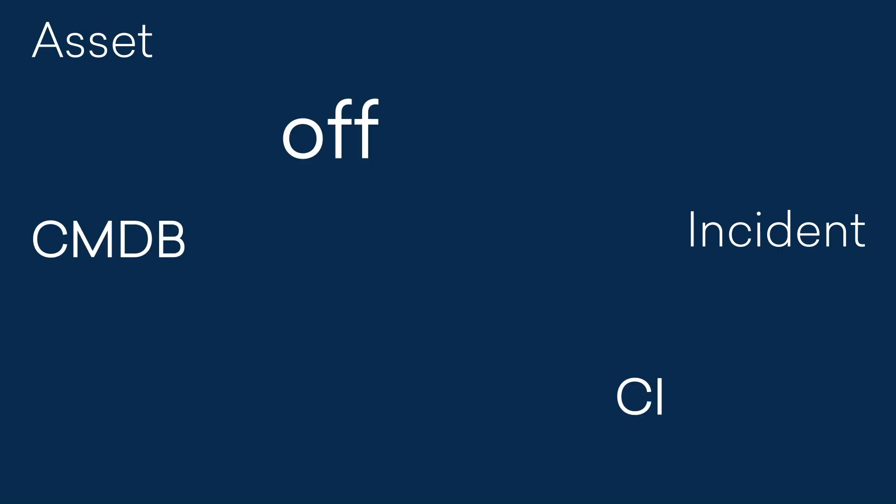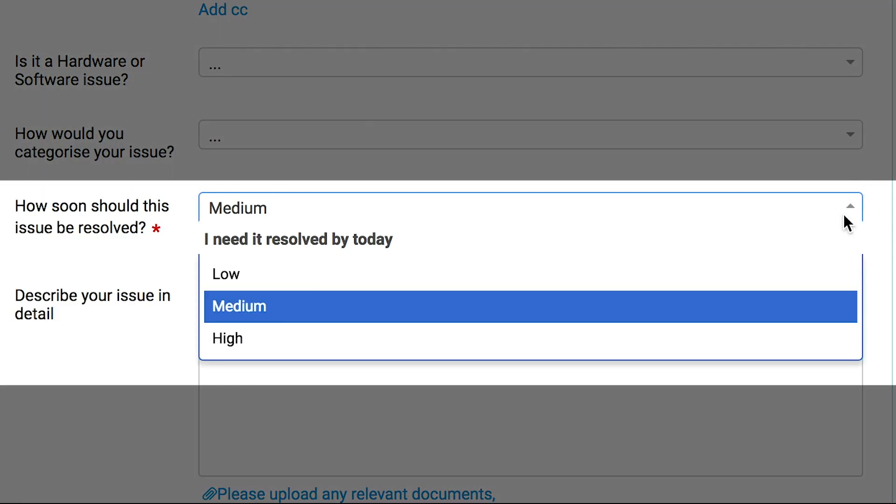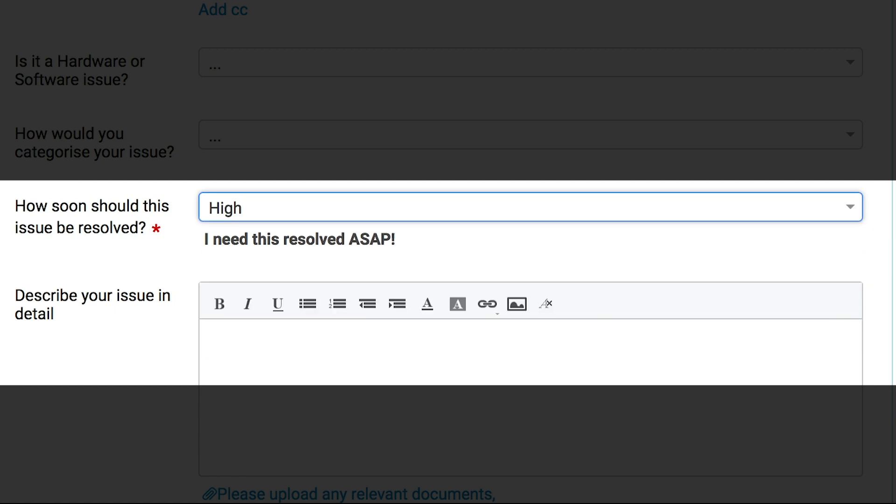Make it simple. Since most of your self-service portal will be text, make sure your end users can understand everything displayed on their screen. Do not bombard them with IT terms without mutually agreed definitions. Help them by providing guiding text wherever possible. Remember, if they are not able to fill out the form, an email is coming your way.